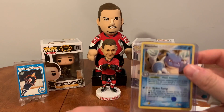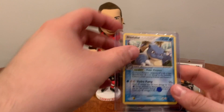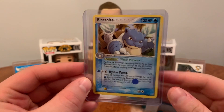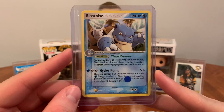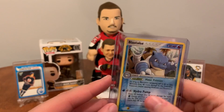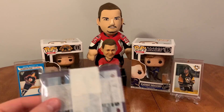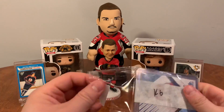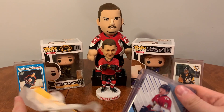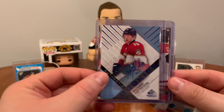Sweet, my Blastoise! I've been wanting one of these for a bit to throw in the binder. I wanted to get one of the originals but they're just way too expensive. This one looks pretty cool so I'll take a Blastoise.